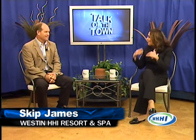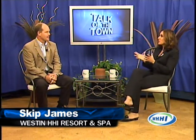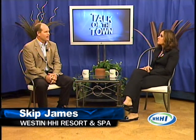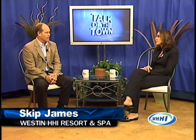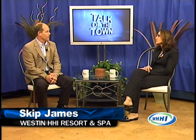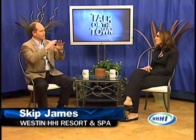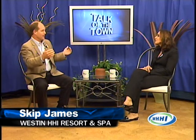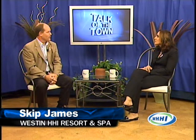Skip, welcome back to the show. Great to be here, thank you. So how does the renovation plan change the property to better meet the needs of today's guests? We're basically getting the latest and greatest of all the Weston brand standards. It's going to start from the minute you arrive on the property — you're going to have a conservatory arrival experience. They're actually going to be planting trees in the portico arriving up to the resort.